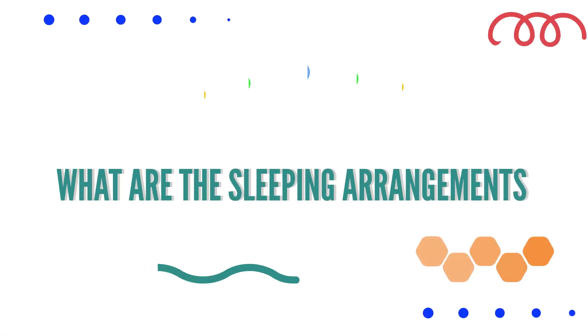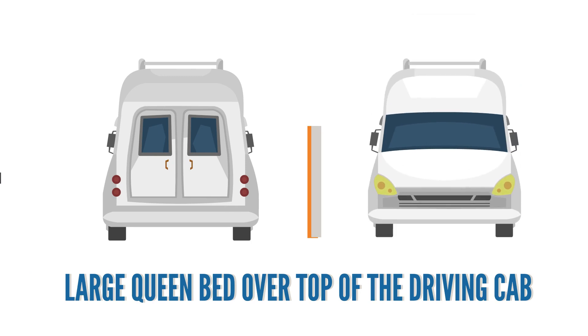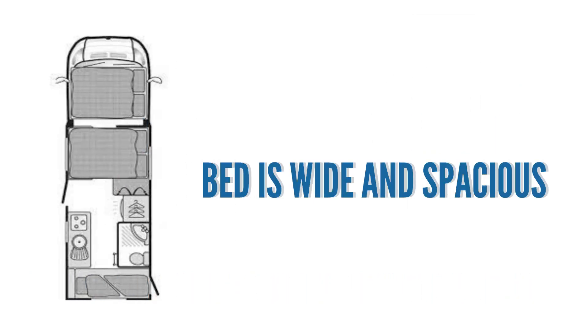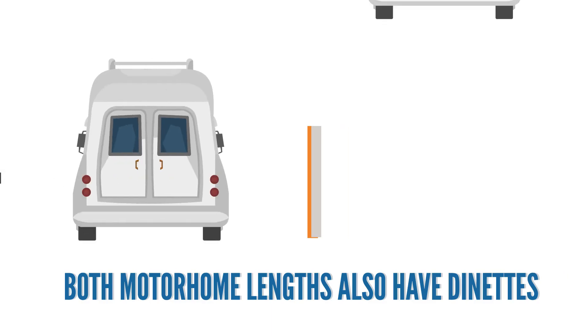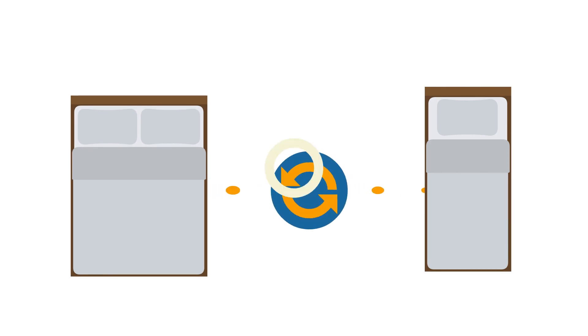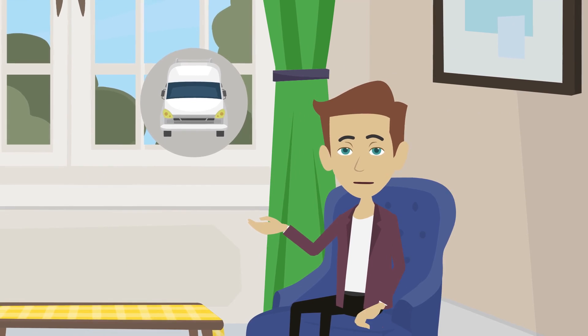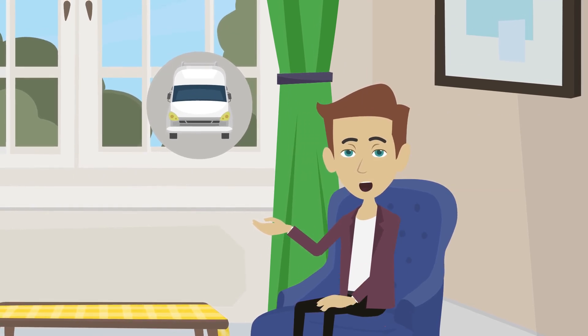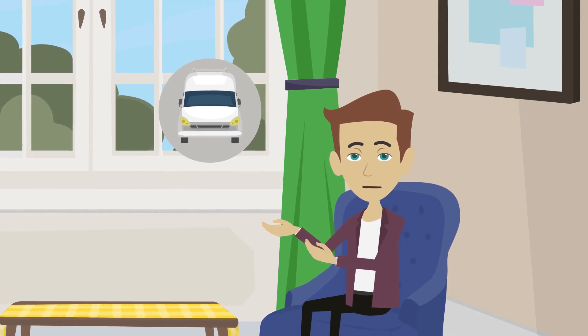What are the sleeping arrangements? Both motorhome lengths have a large queen bed over top of the driving cab — wide and spacious, but lacking headroom and requiring some climbing. Both lengths also have dinettes that can be converted into single beds. The 23-foot motorhome has a double bed on the ground level. The 28-foot motorhome has a walk-around queen bed on the ground level and a futon-style couch that folds into a double bed.